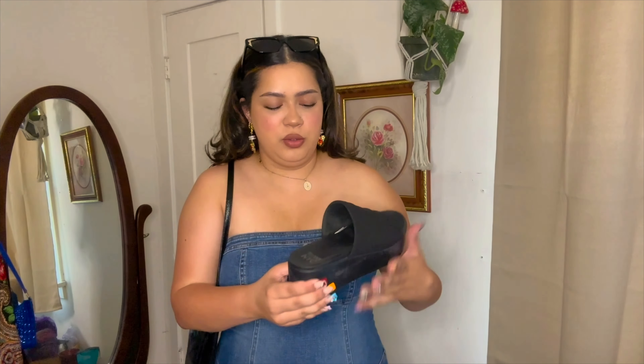I think this fit wouldn't be complete without these shoes that I've literally been wearing non-stop — the Madden New York City chunky sandal. I actually got these at Walmart on sale for ten dollars. I'm in love. I'm going to put these shoes on and then show you guys how the entire outfit looks.